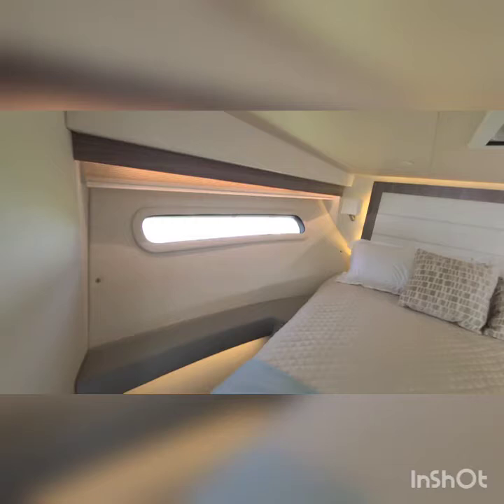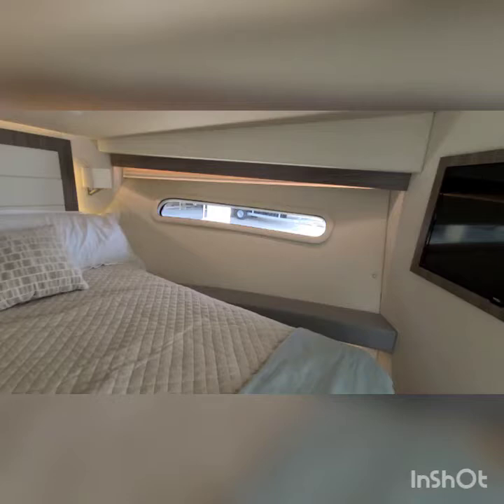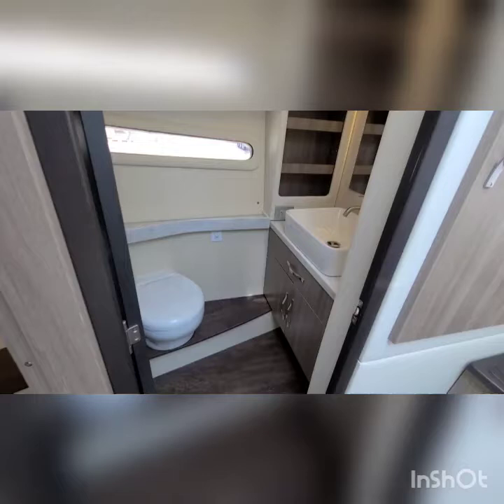As we walk down to the cabin, all the LED lighting. The trim is built beautifully. Board cabin TV, bathroom, electric flush.